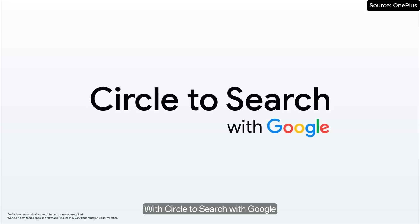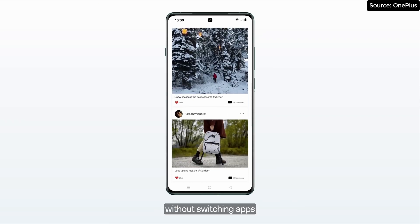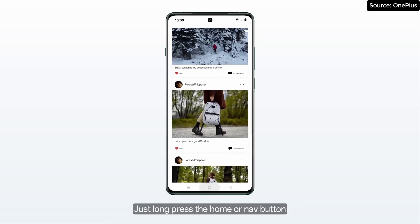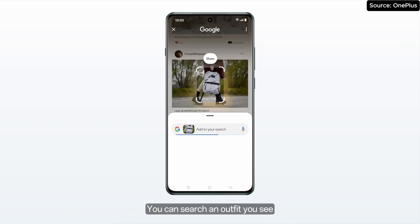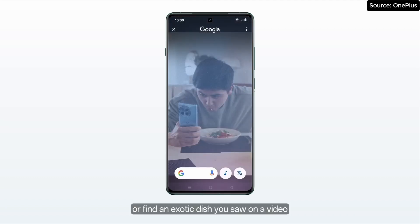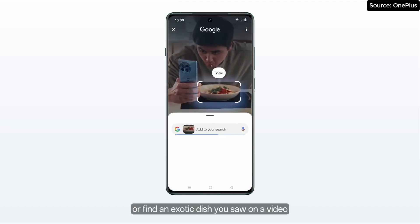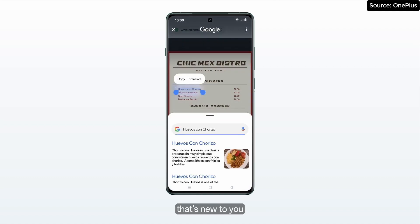With Circle to Search with Google, you can search anything you see on screen without switching apps. Just long press the Home or Nav button, and with a simple gesture like circling, you can search an outfit you see to discover where it is available, or find an exotic dish you saw on a video, or understand a foreign word that is new to you.